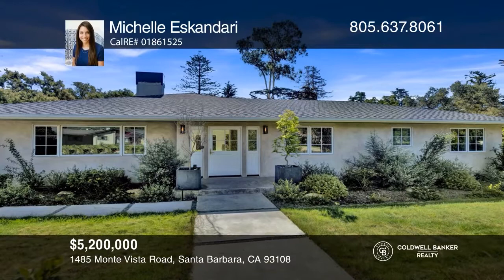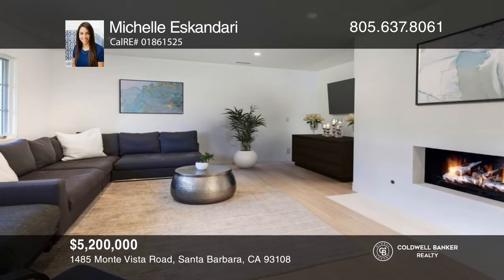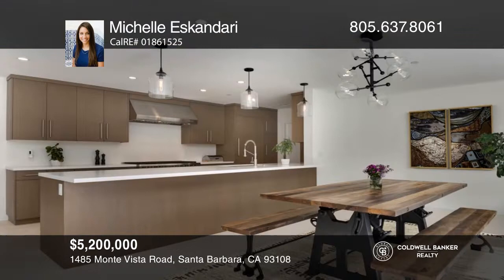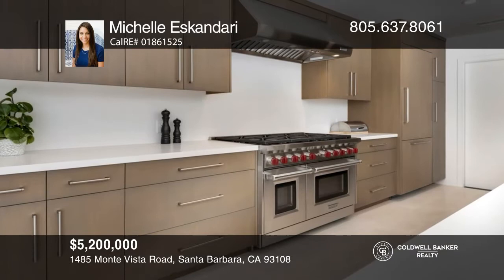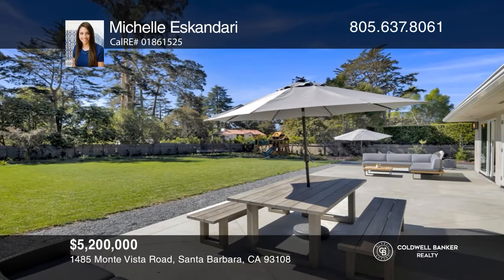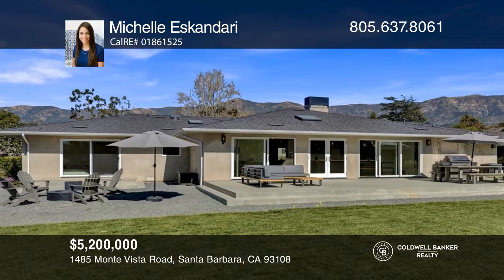Welcome to this beautiful home located down a quaint cul-de-sac street. This stunningly remodeled home offers single-level living with three bedrooms and three bathrooms. High-end finishes throughout include European oak hardwood floors and limestone flooring. The kitchen is a chef's dream, complete with top-quality appliances. Natural light floods the home with lots of windows, allowing you to enjoy views of your expansive yard, boasting approximately half an acre of flat land. This property is located in the Montecito Union attendance area. Michelle Escandari has all the details.